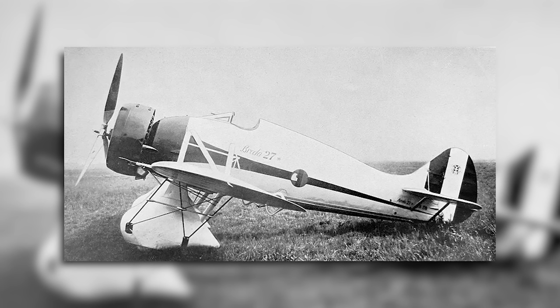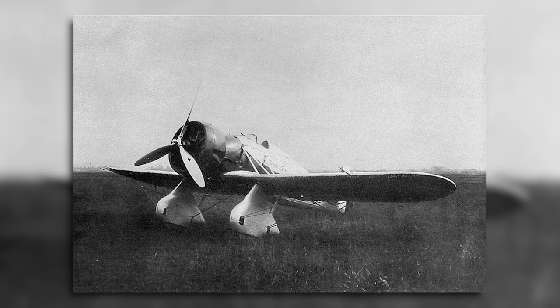Breda then redesigned the aircraft, and a second prototype was completed and flown a year later in June 1934. This prototype was built with a reinforced and more streamlined fuselage, though it's unclear if the wings had their internal materials switched from wood to metal, but the cockpit was moved further forward which dramatically improved visibility. This updated model had a wingspan of 10.8m, a length of 7.6m, and a height of 3.4m.